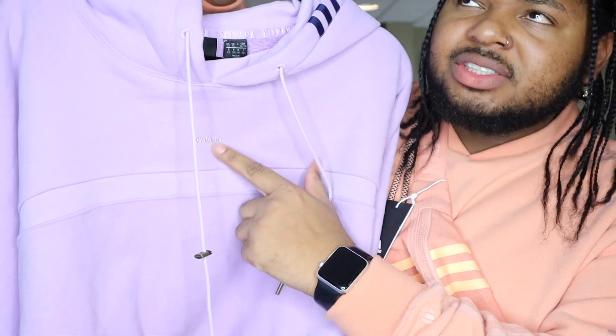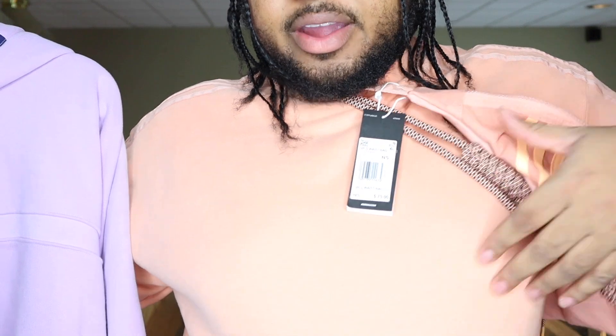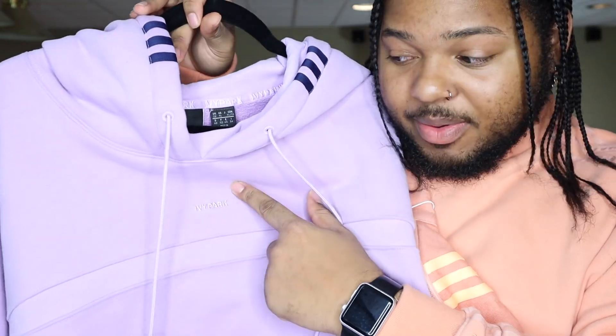You have Ivy Park on the chest, which the full-on hoodies don't have. We're paying too much money for you to not put the brand right in the middle for us to see. I paid too much money to not let people know there's Ivy Park. But with the shrug, she said, we're going to let people know there's Ivy Park.